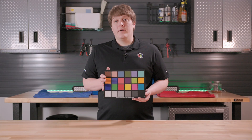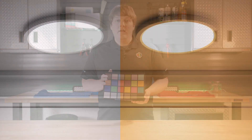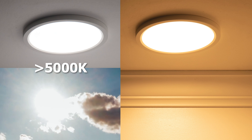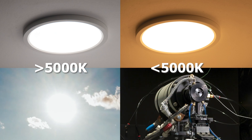To calculate CRI, selected color samples are put under a reference light source, and their color is compared to the colors when put under the tested light. If the CCT of the light being tested is more than 5,000 Kelvin, the reference point used is sunlight. If it's lower, the reference source uses a black body radiator, a device that can emit light across all wavelengths.